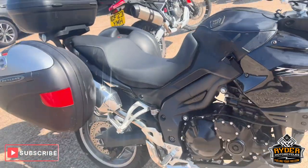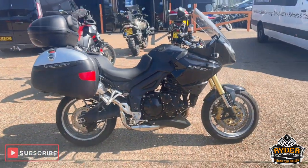If you'd like to know any more about the bike, or if you'd like to come and view the bike, it's at Rider Motorcycles, Castle Road, Sittingbourne.